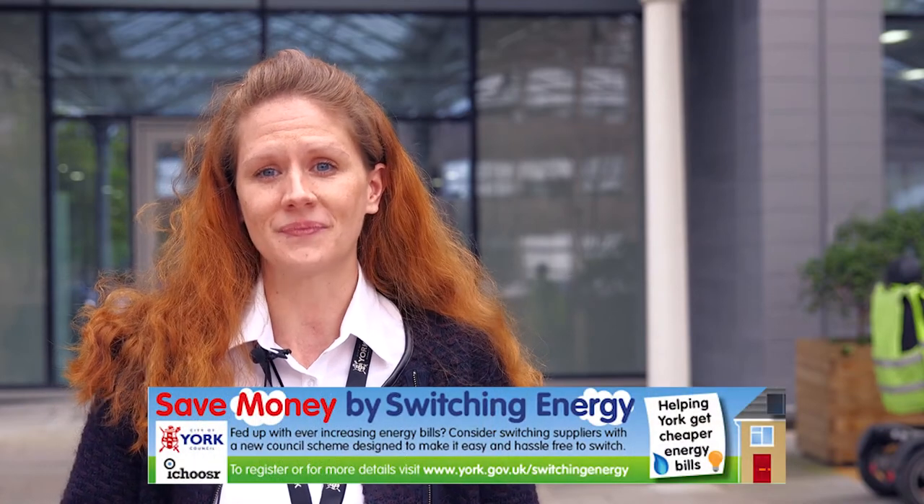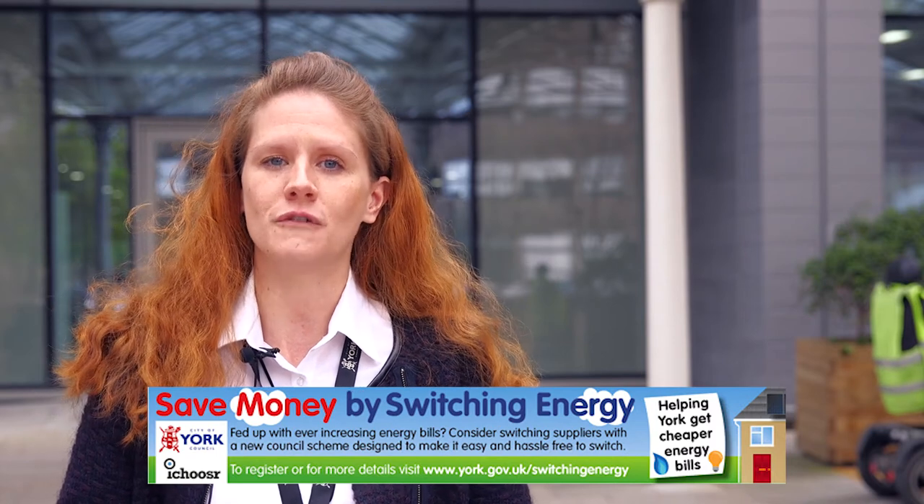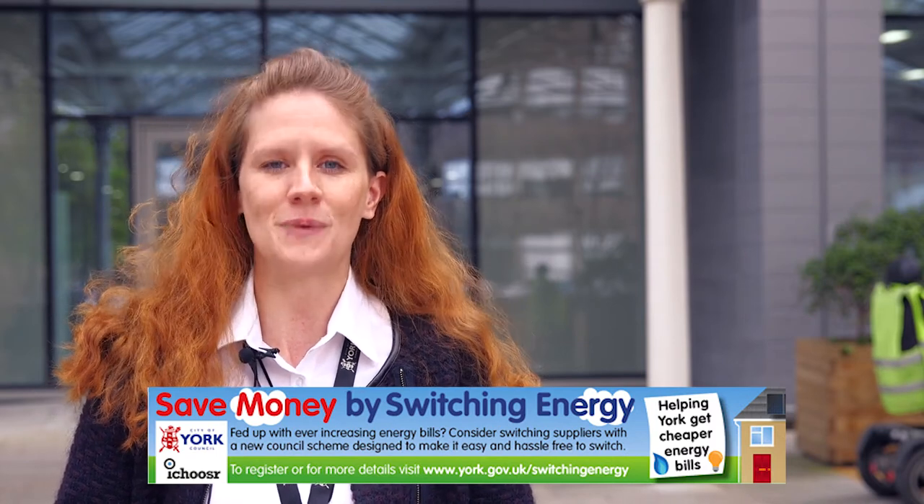The more people who sign up the better, and so with nothing to lose, why not give it a go? That website again is www.york.gov.uk/switching-energy. Thank you.